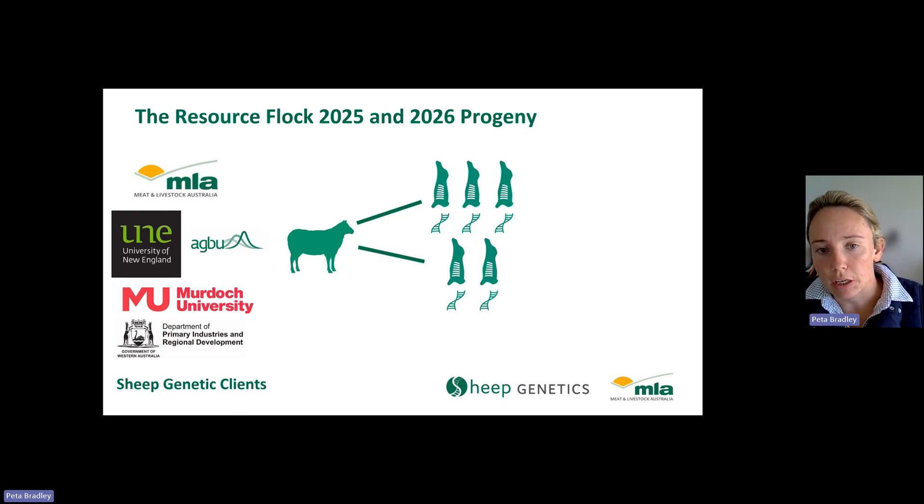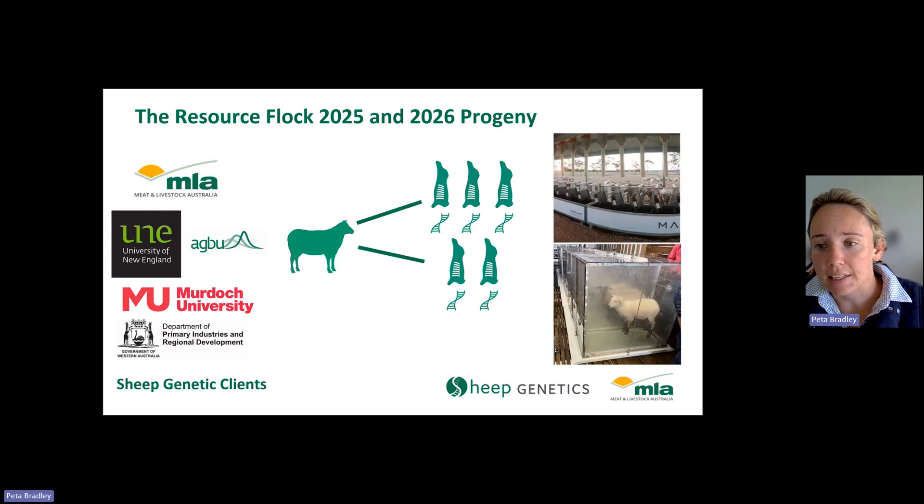The other key benefit to the Resource Flock is not just measuring the traits we've had available in the evaluation for a number of years. The animals in the 2025 and 2026 cohorts will also be recorded for other traits like feed intake and methane. The recording for these traits occurs outside the core Resource Flock with additional MLA-funded projects, with cash contributions from UNE and New South Wales DPI. This highlights that the Resource Flock animals are a really valuable resource — not only for recording traits we have available now, but to overlay future traits of importance.